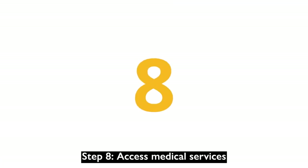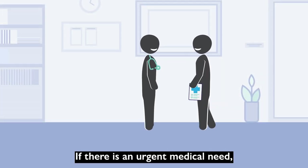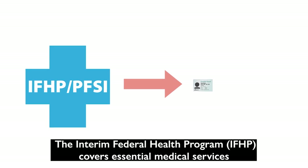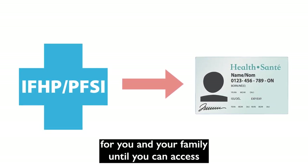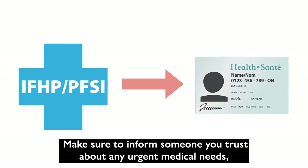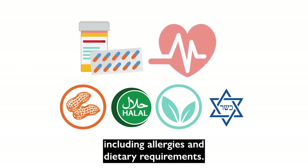Step 8: Access medical services. If there is an urgent medical need, your government-funded organization or your sponsors will help you. The Interim Federal Health Program covers essential medical services for you and your family until you can access your province or territory's health care program. Make sure to inform someone you trust about any urgent medical needs, including allergies and dietary requirements.